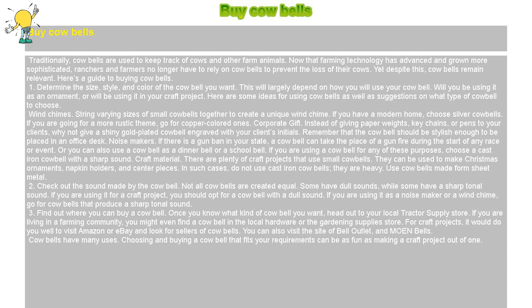Corporate gift: Instead of giving paperweights, keychains, or pens to your clients, why not give a shiny gold-plated cowbell engraved with your clients' initials? Remember that the cowbell should be stylish enough to be placed on an office desk.